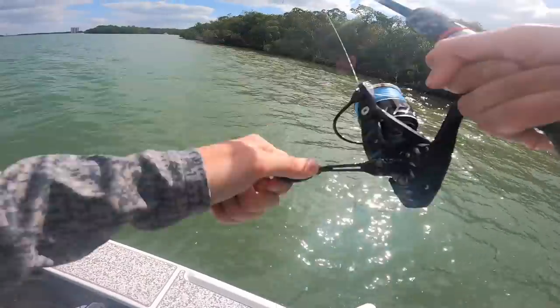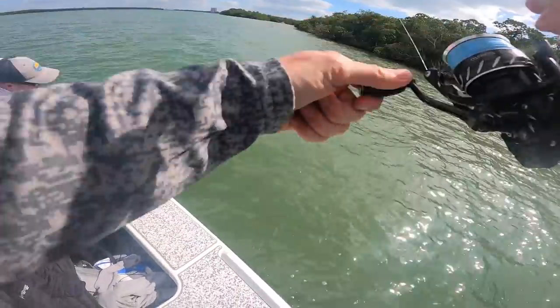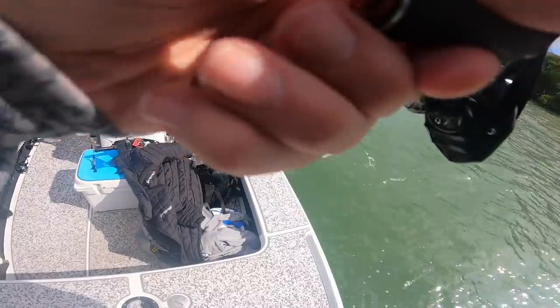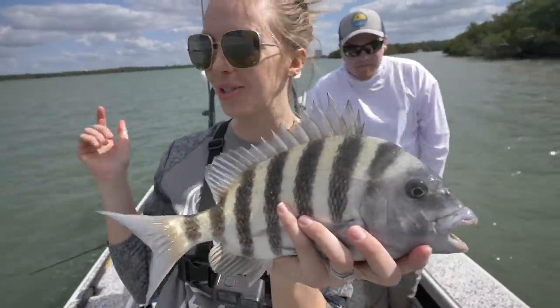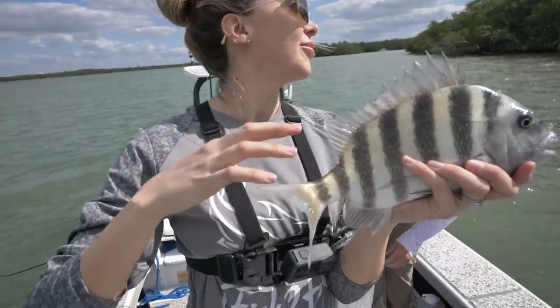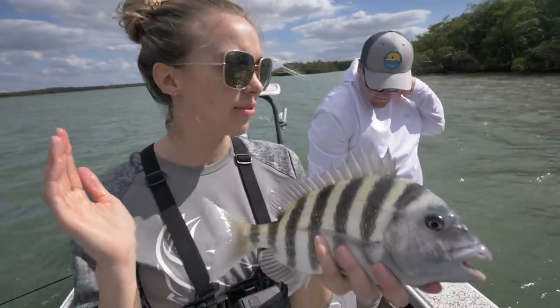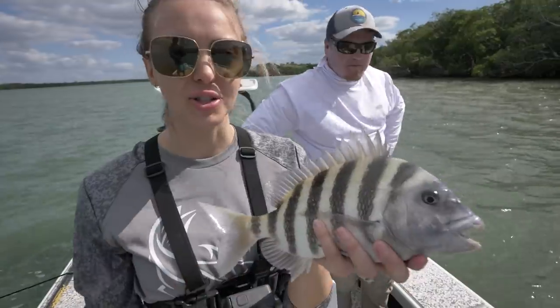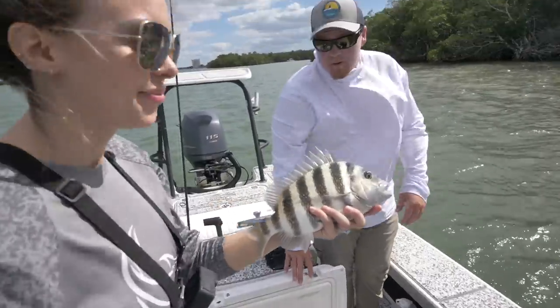Take me for a ride! Nice — either redfish or sheepshead, I don't know what I've got. Little sheepshead! All right, number two at this spot — seems like it's producing. There are tons of dolphins just circling around, so there's definitely a lot of life over here. It's so cool how many species you can catch right up in these mangroves — snapper, pompano, trout, redfish, sheepshead — the whole gamut — and all on the same bait, just throw some live shrimp.